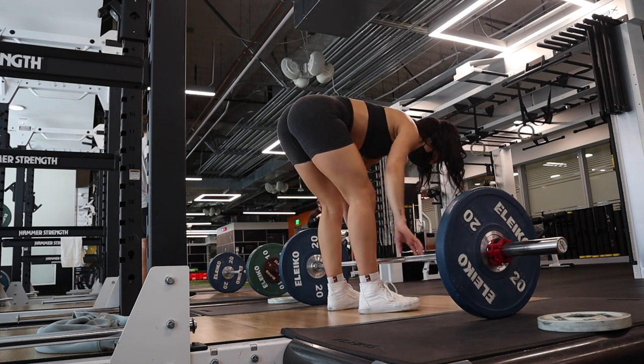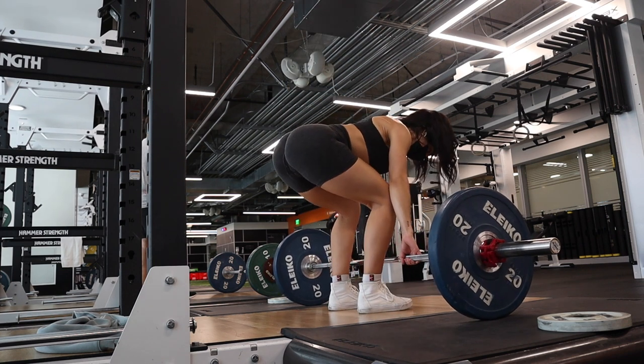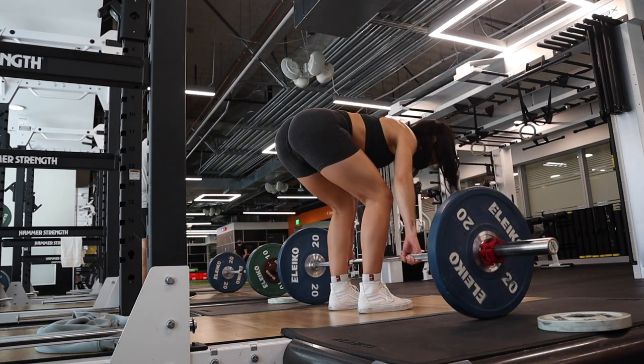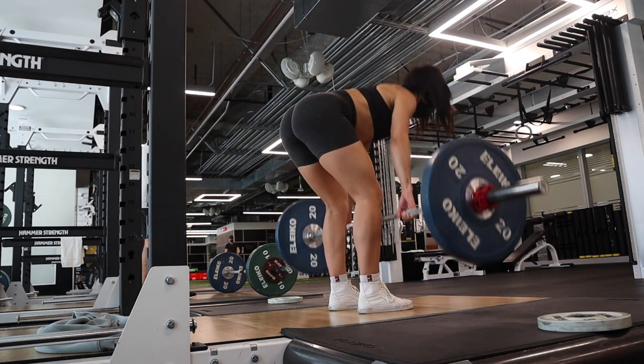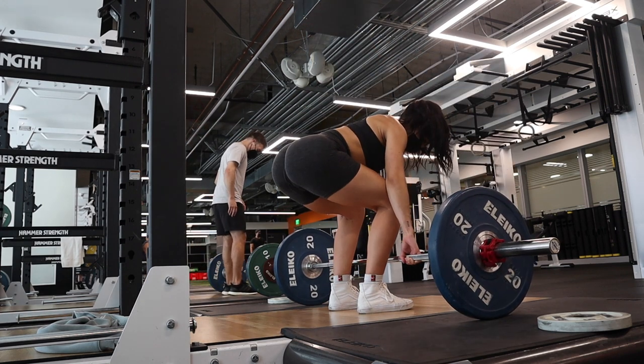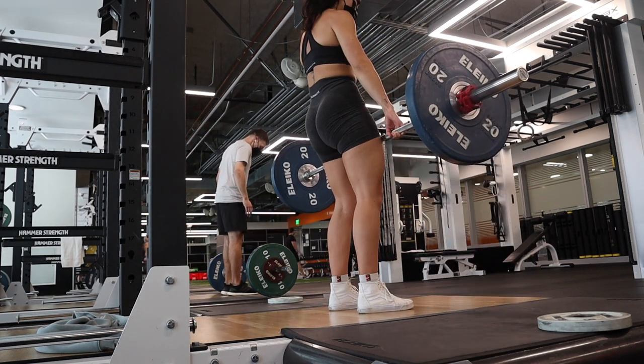By that last rep I was really, really struggling. You want to leave like one to two reps in the tank, and this weight is a perfect place for me to do that. So I did about three sets of six to eight reps here, pushing for that eighth rep.